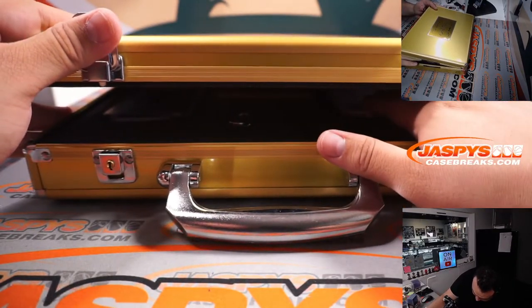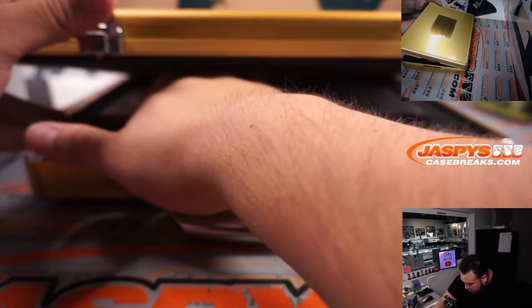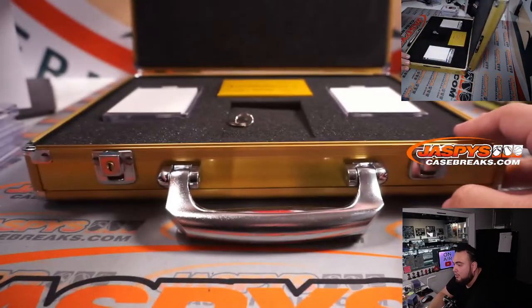No middle card again, but those encased cards could still be pretty nice.